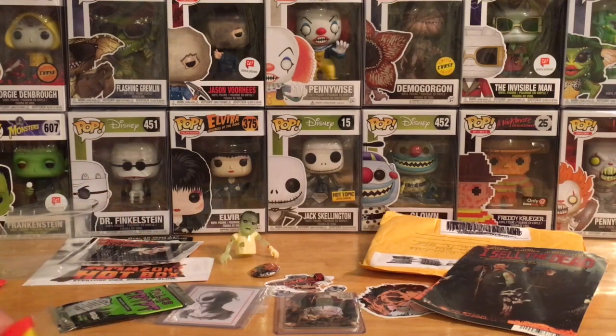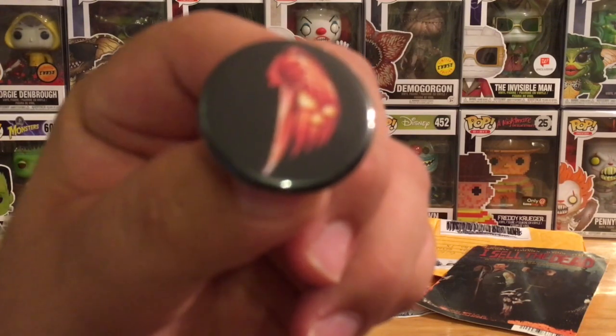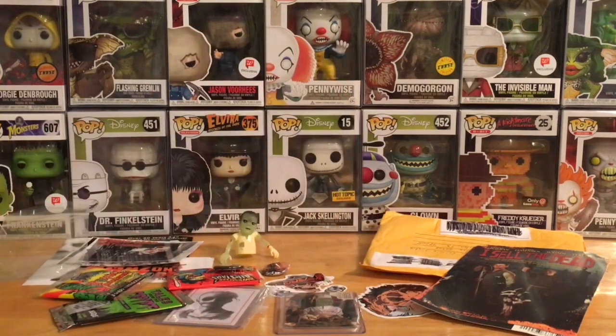The Tales from the Crypt cards are from 1993, and the Toxic Crusaders cards are from 1991 — based on the animated show, not the live-action movie. Pretty awesome. We also got another button — an Excellent Halloween poster button. Cool.